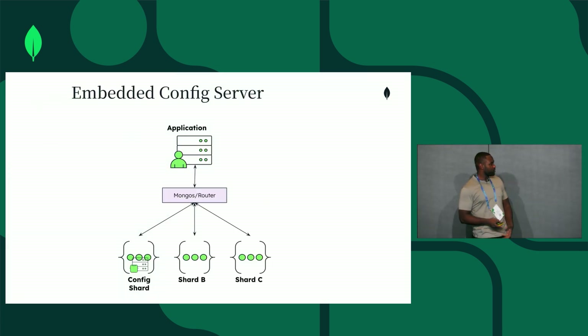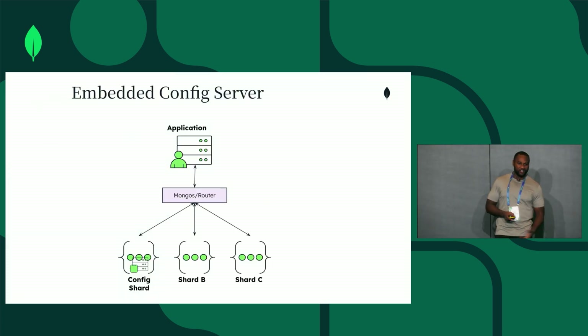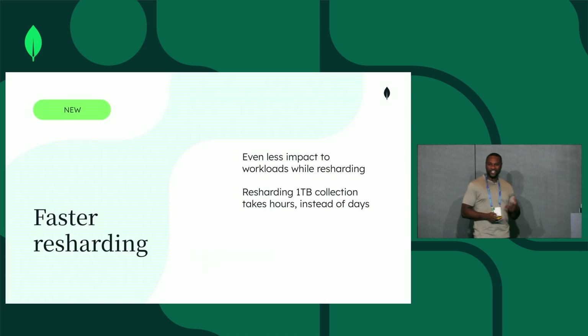Now you can take the config server and embed it on one of the shards of your choice. You can reshard a terabyte in hours instead of days.